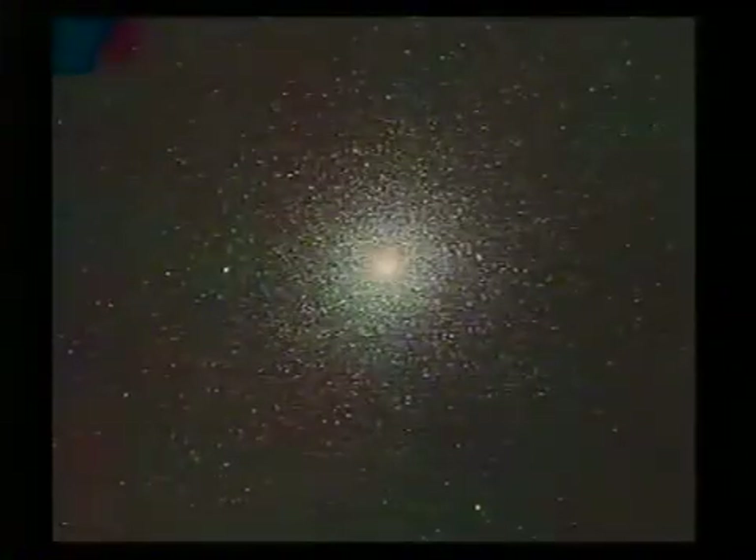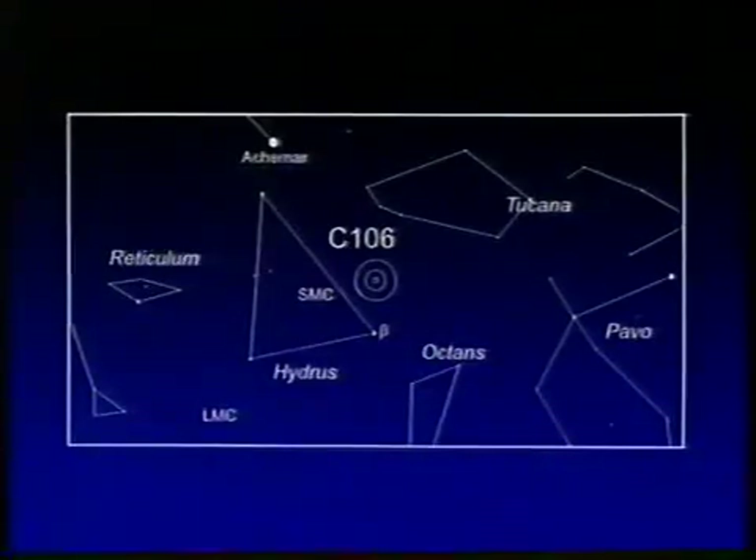And finally, my last choice: C106, the globular cluster 47 Tucanae, in the constellation of Tucana, the Toucan. And there's a small scale view, and with greater magnification you see it is a huge system of more than a million stars. And again, the second finest globular in the sky apart from Omega Centauri. And in some ways I think 47 is the more spectacular — it's almost silhouetted against the Small Cloud of Magellan, and the two make the most amazing contrast. So there we have 47 Tucanae silhouetted against the Small Cloud of Magellan.